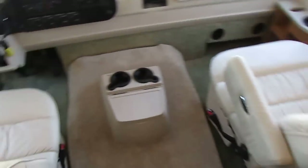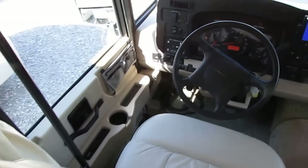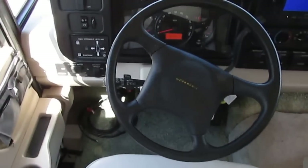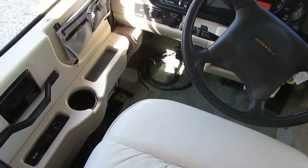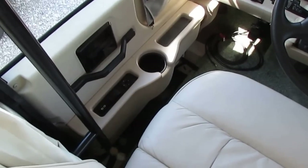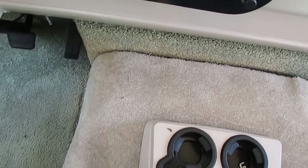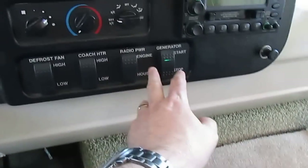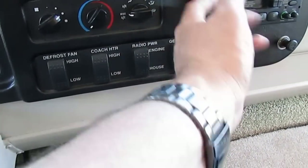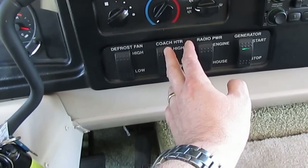Both front seats are the soft leather Flexsteel captain's chairs, and they both swivel for party seating. It's got the HWH hydraulic leveling jacks. The driver's side door is really nice — it's got a power window, heated power mirrors. Your radio can run off engine or house battery, so if you're parked at the campground and don't want to turn your engine switch on, you just flip it on house battery.